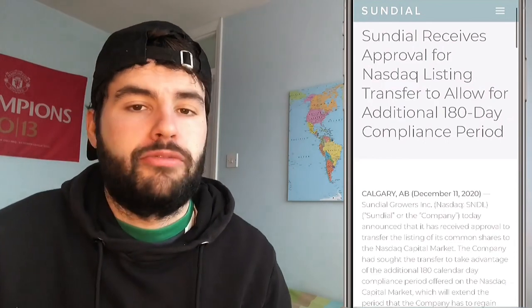Sundial also received approval for NASDAQ listing with an additional 180-day compliance period. They need to remain at a minimum of $1 per share for at least 10 consecutive business days before June 26th to maintain their NASDAQ listing. This is another good catalyst — they're not going to raise $100 million just to get knocked off the NASDAQ, making the $1 price target another positive driver on top of their debt payoff and brand growth.